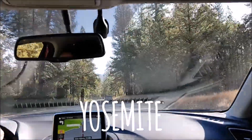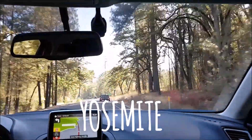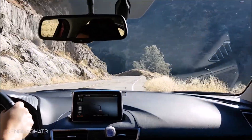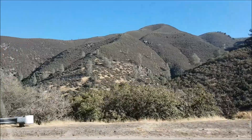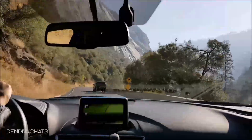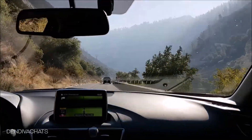Yosemite National Park, lying in the Western Sierra Nevada, has attracted tourists from all around for so many years. It's been a place of inspiration for many artists, photographers, and all creative minds. We'll be visiting for two days and will try to touch upon some of the must-see places here.